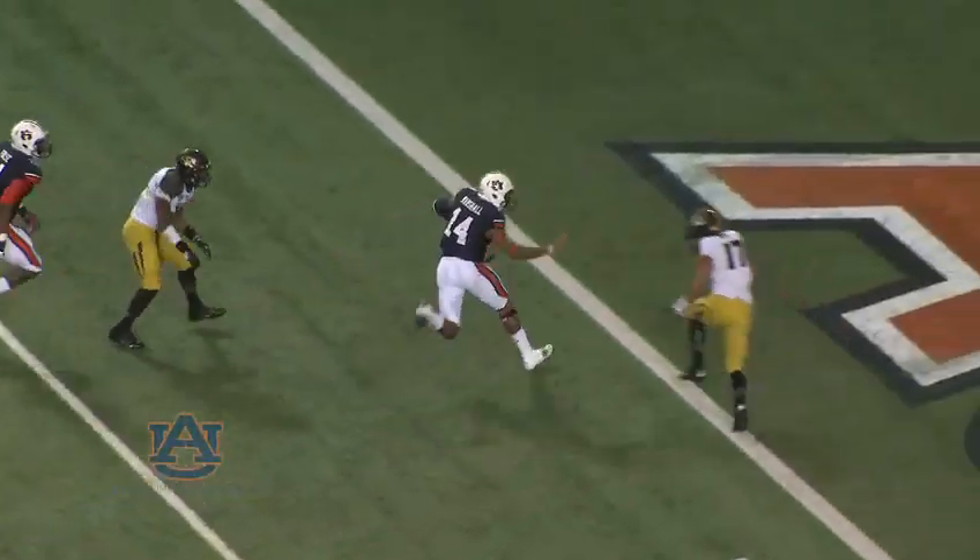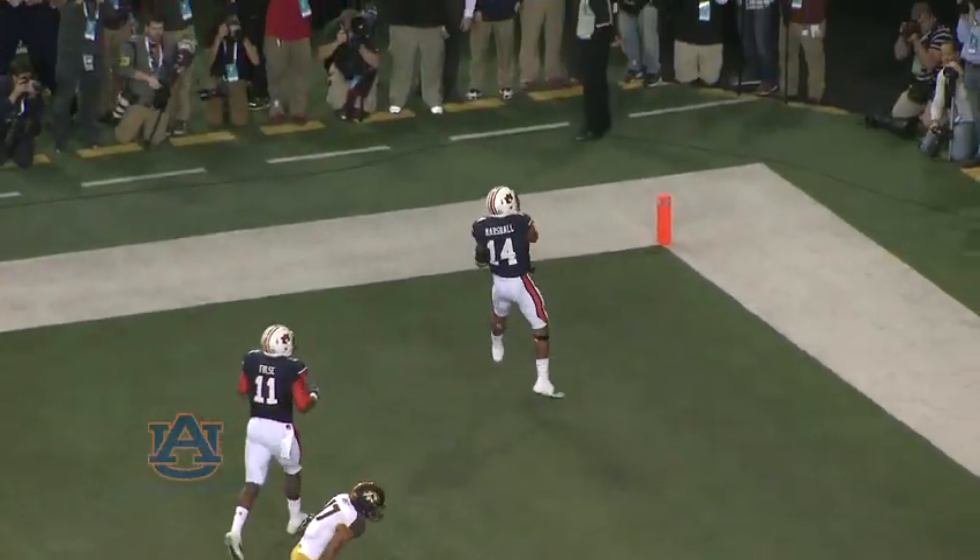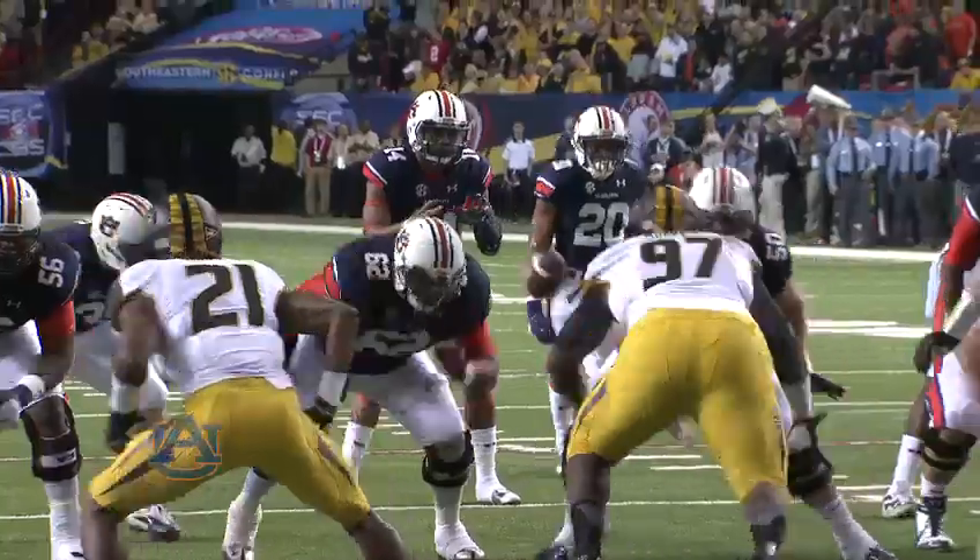Marshall will keep it and he will score. He isn't touched until he's standing on the A of the end zone. 10 yards on the play.